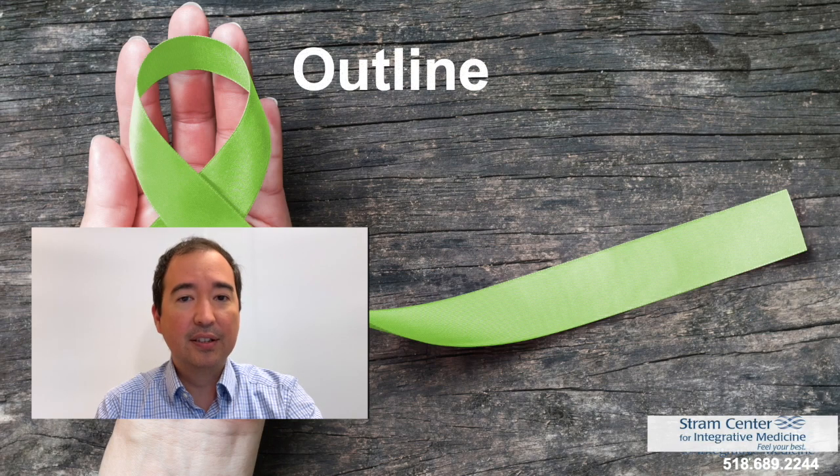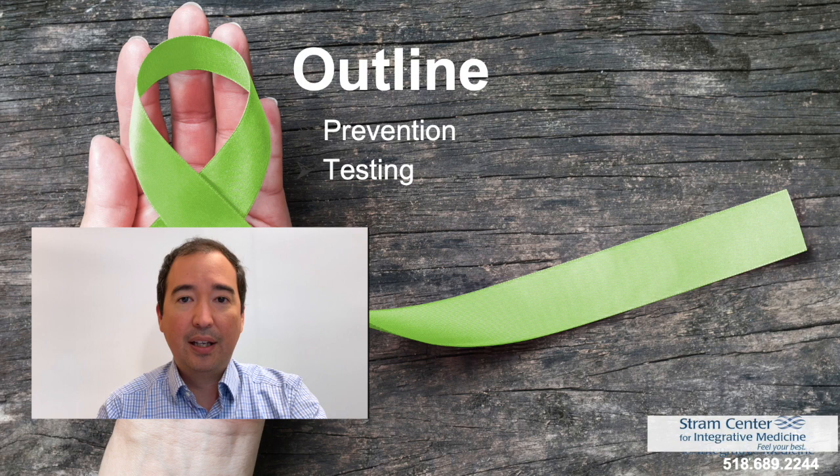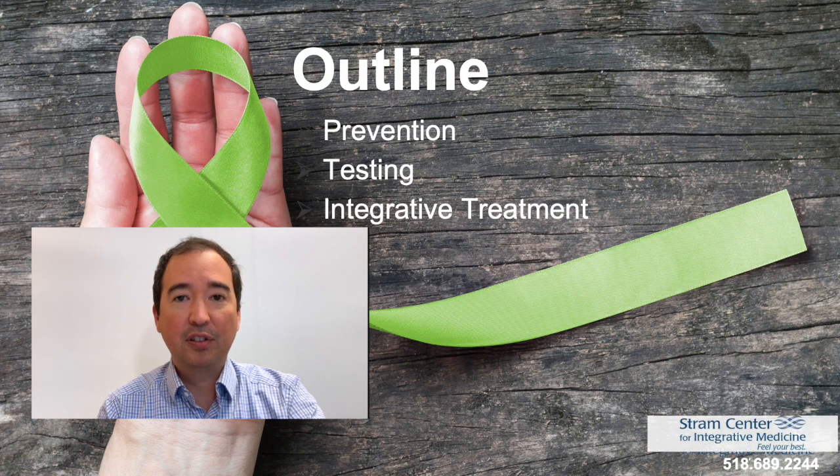Good evening, everyone, and thank you for joining. I'm Dr. Doroma, and I'm a practitioner at the Stram Center for Integrative Medicine. Tonight, I'll be doing a brief discussion on Lyme disease, which will be followed by a live Q&A with myself and Dr. Stram. Please leave your questions in the comments section below during the presentation. We'll be discussing prevention, testing, and an integrative approach to treatment.